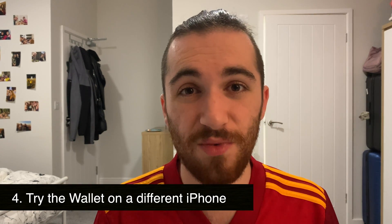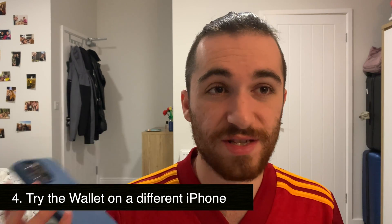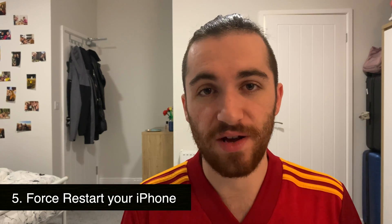The next step is to try the wallet on another iPhone — whether a friend's or at an Apple Store. Note that Apple Store units run a demo version of iOS, which is specifically designed for demoing, so it may behave differently. If you can try it on a friend's normal consumer iPhone, that's ideal. If not, you can still try it at the store.